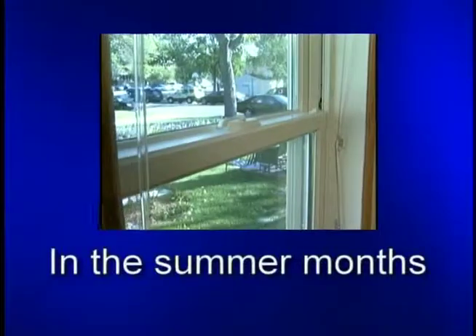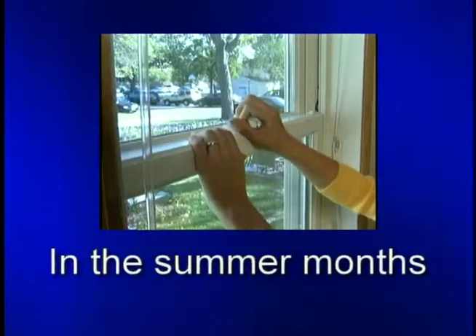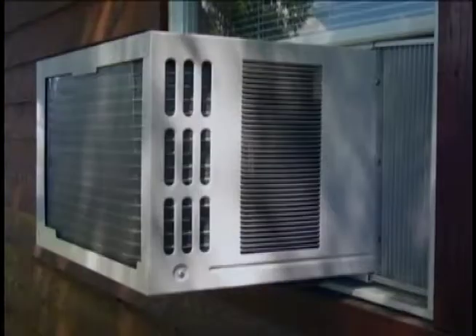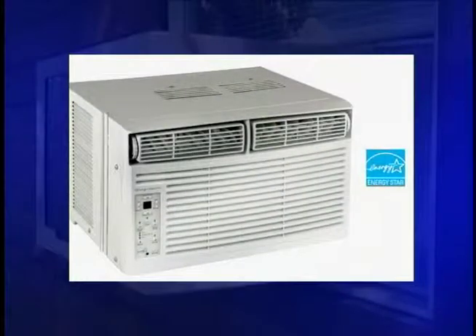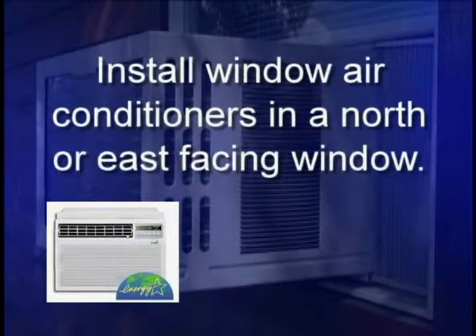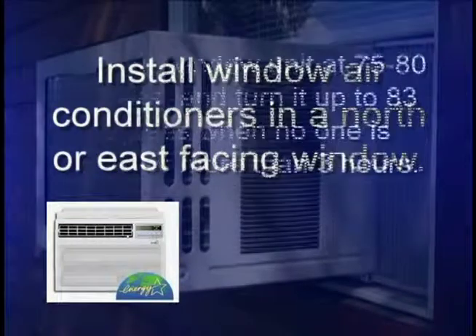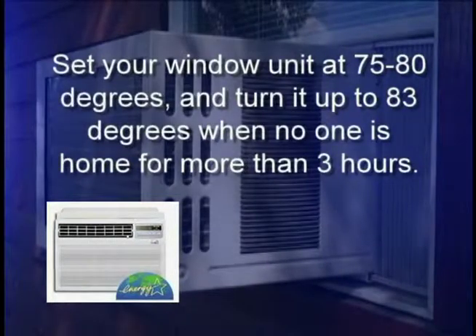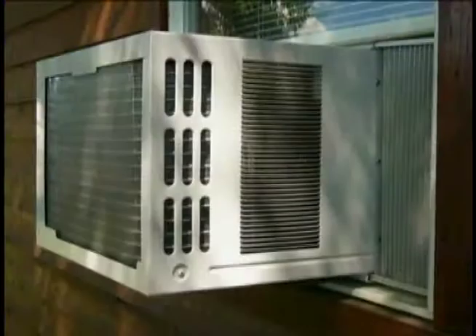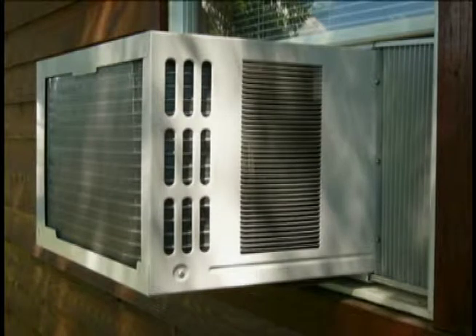In the summer months, open your windows when the sun sets to allow outside cool air to ventilate your home. If you choose to purchase a window air conditioner, we recommend an Energy Star rated unit. It is best to install window air conditioners in a north or east-facing window. Set your window unit at 75 to 80 degrees and turn it up to 83 degrees when no one will be home for more than three hours. Remove window air conditioners in the fall.